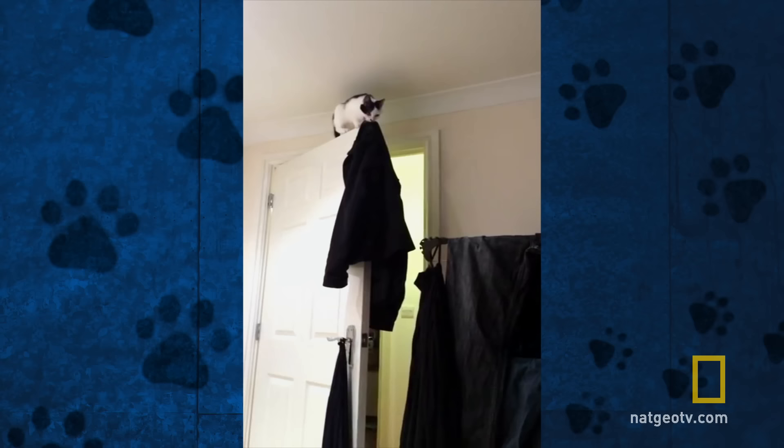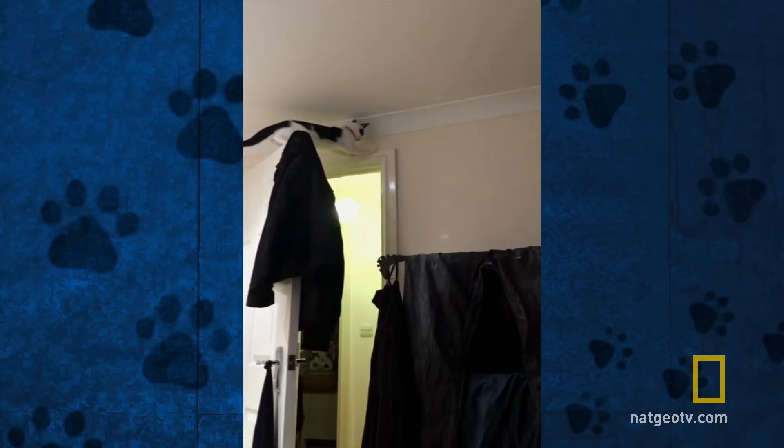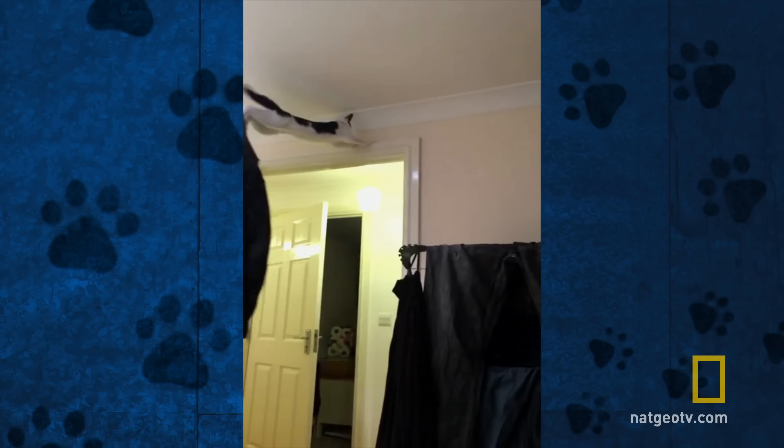Muffin here has had the excellent idea of jumping on top of the door. Nowhere else to go now. What about the door frame? Great landing. In less than a second, Muffin turned his body, saving his neck and his dignity with a perfect four-footed landing.